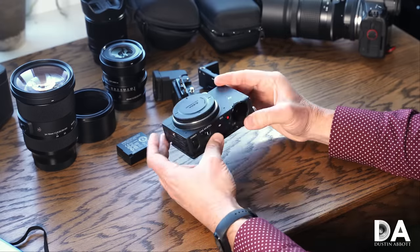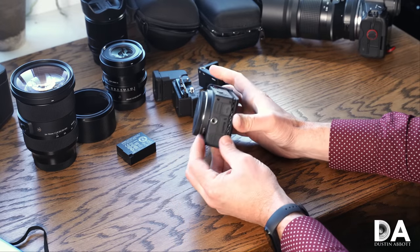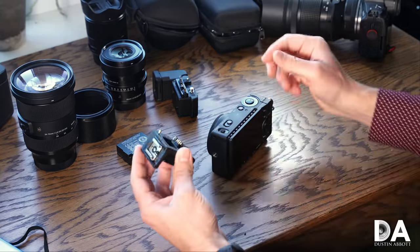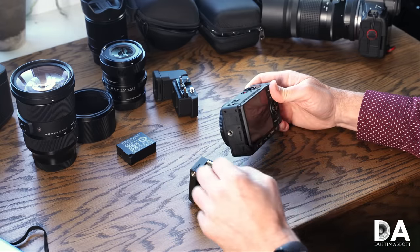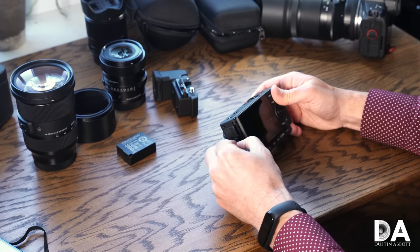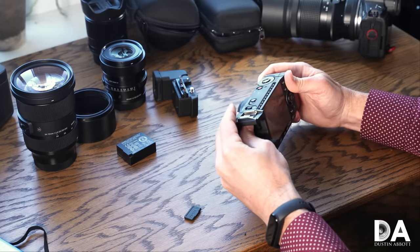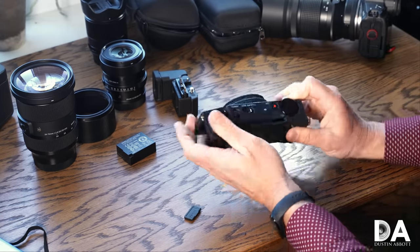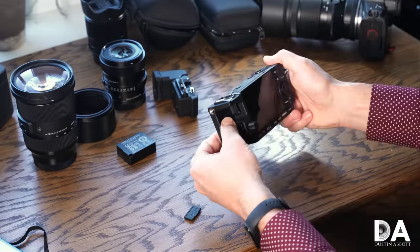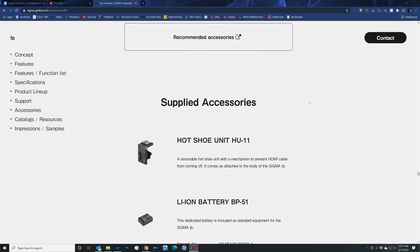Typically, more expensive full-frame cameras are designed to have everything working within them. In this case, you've really got more of a modular design. If you want to have even a hot shoe, it comes included, but it's something you actually have to install. You have to remove this port on the side — there are communication threads there — and the hot shoe has to physically connect into that, and then there is a wheel you use to tighten it down. Now you've got communication to a hot shoe.